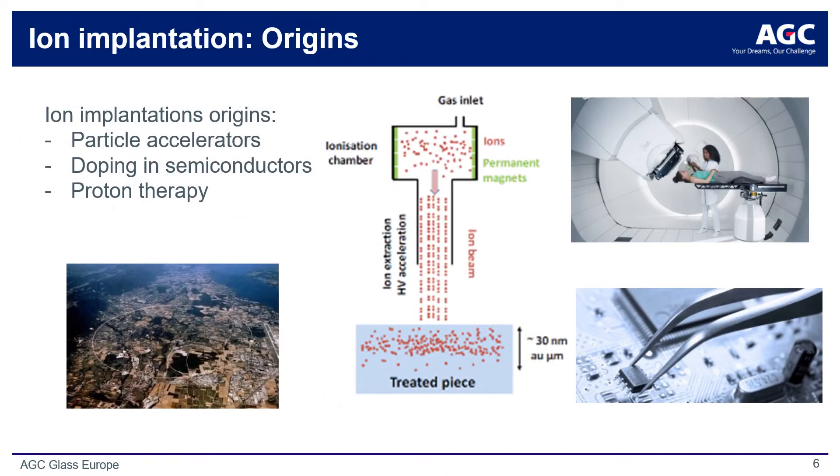Ion implantation is a surface modification technology whereby ions of a particular element are produced in an ion source and are electrostatically accelerated to very high energies, often to several hundred keV. The ions are guided to impinge onto the surface of a solid target material, whereupon a collision cascade is caused by the incoming ions. The result is the implantation of ionic species into the crystal structure of the target surface material itself, which can cause a range of chemical and physical property changes, enabling modification of surface properties without affecting the bulk material.